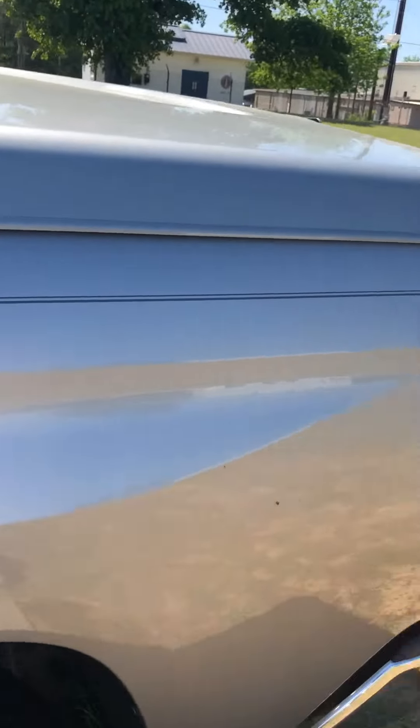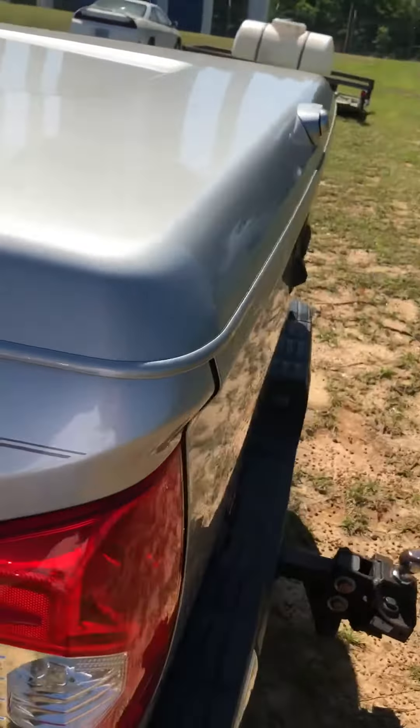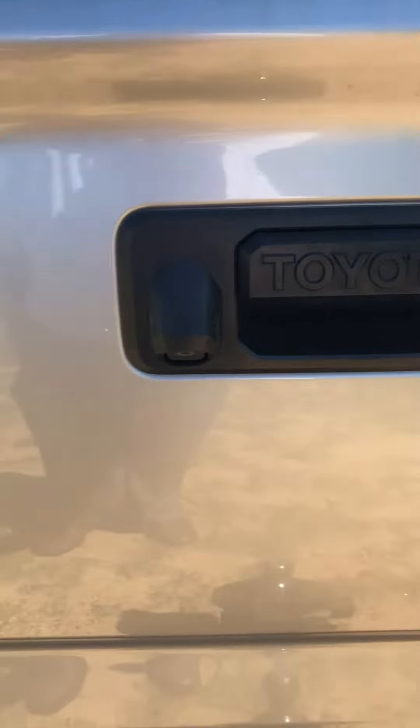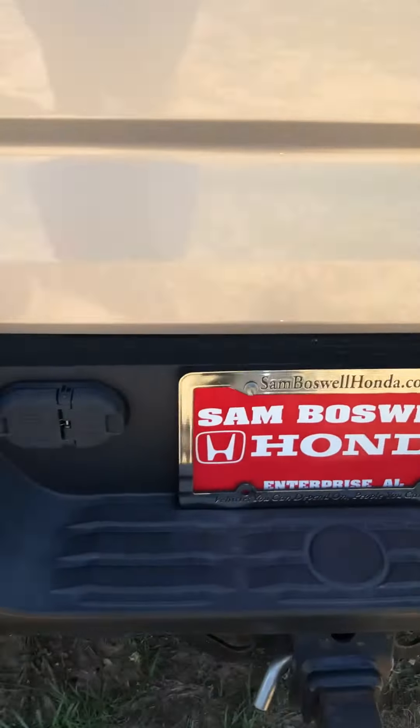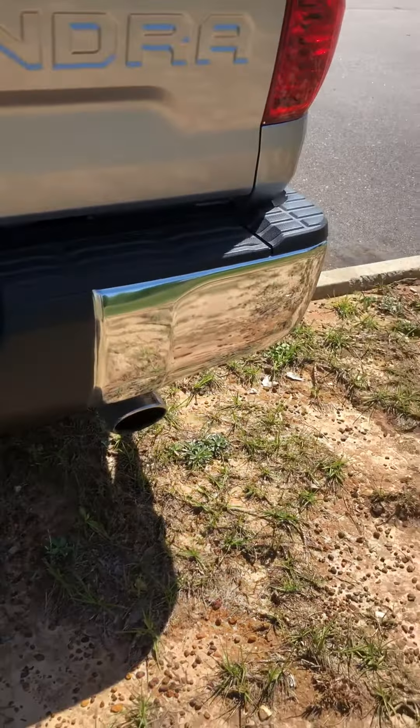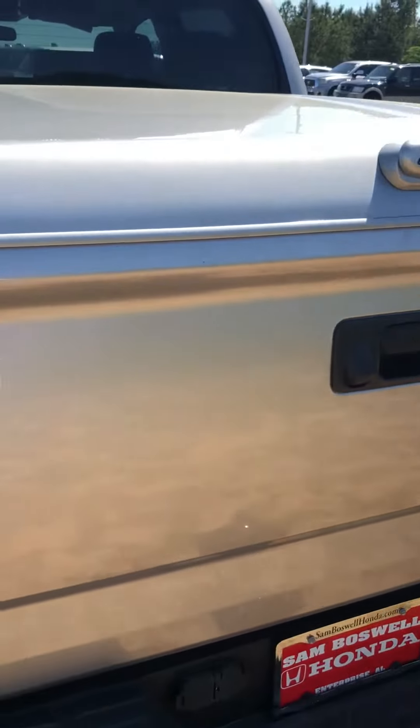Nice fiberglass tonneau cover. You can see the backup camera right there. Dual exhaust.